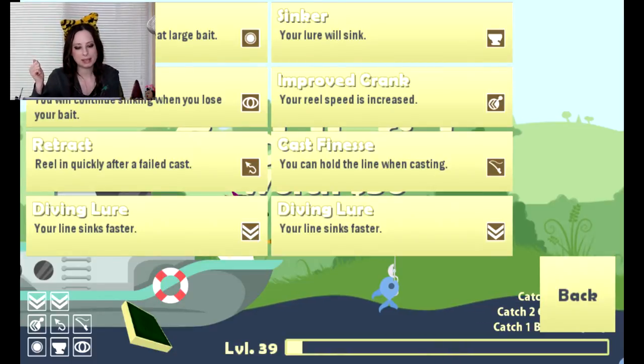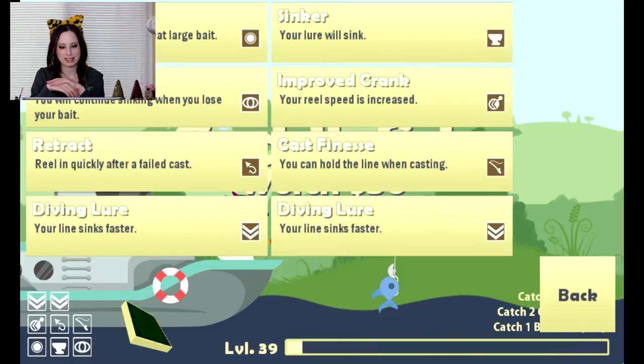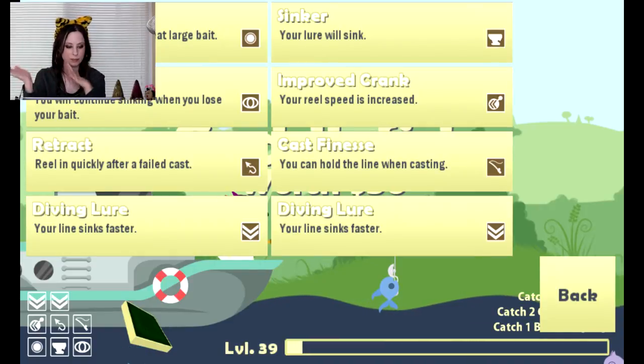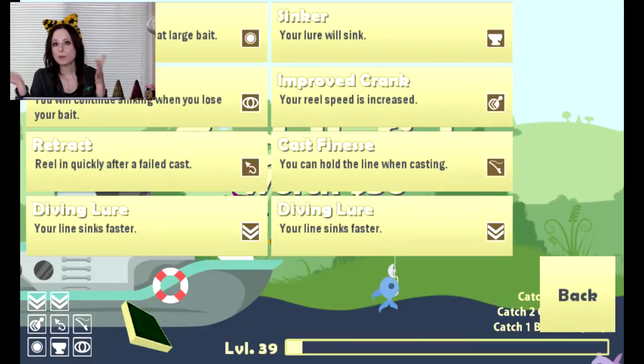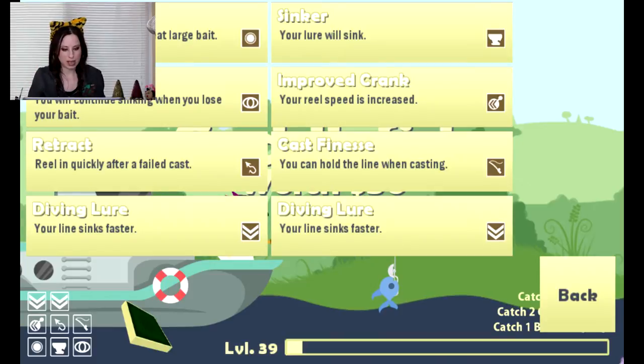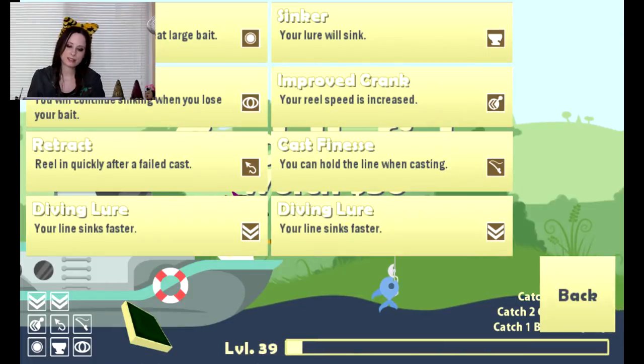I have scouting, which makes you continue to sink when you lose your bait — that means I can still look around and grab a hat even if I lost my bait. Retract, because who wants to reel in their line forever. And diving lure, of course — especially with this new update, we want to go as far down as possible. We want to sink, and crew crank for reel speed.